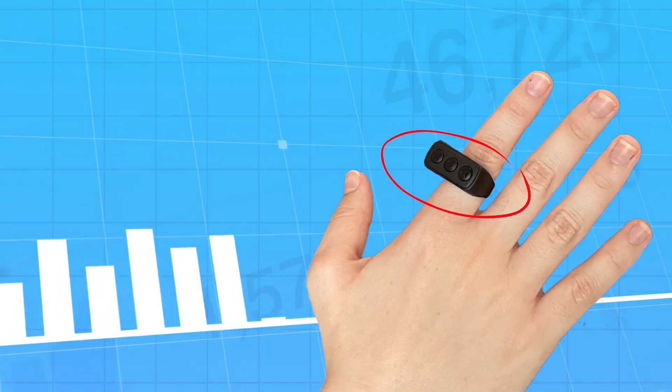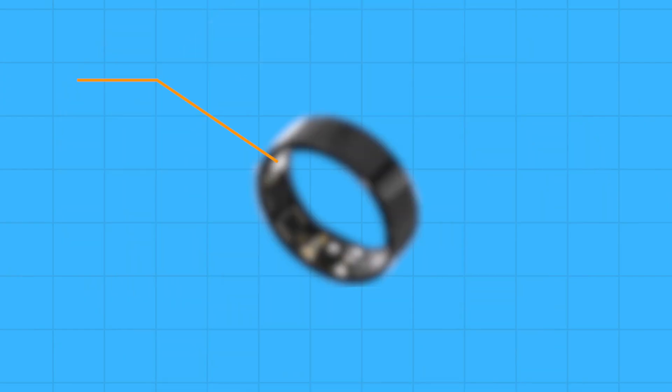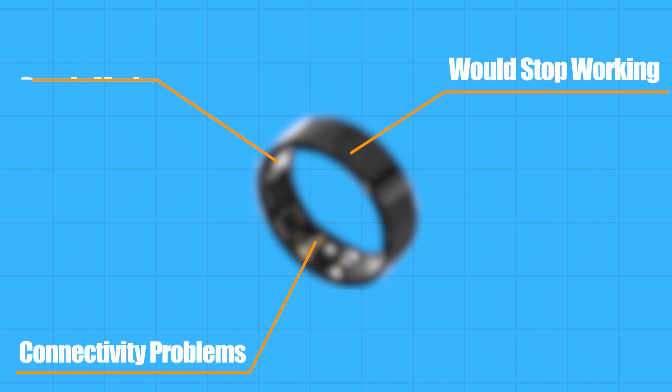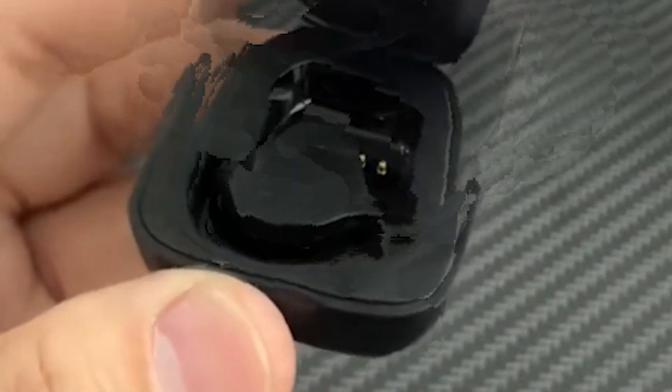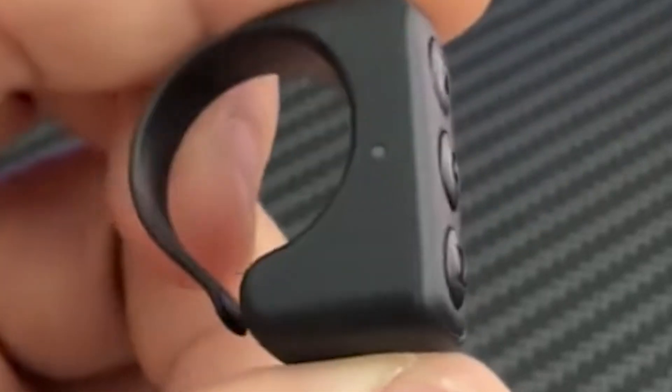Scroll rings are a very new product that have been blowing up in popularity over the past few months. But the problem with these earlier models is that they were poorly made, had connectivity problems, and would stop working after a couple of weeks. Infinity Ring is one of the newer and more updated models that claims to address these concerns and set the standard for all scroll rings.